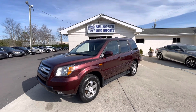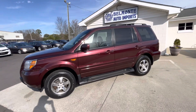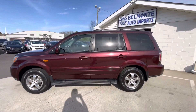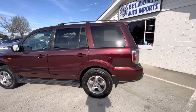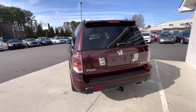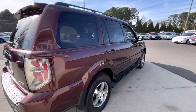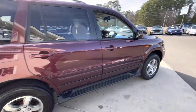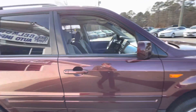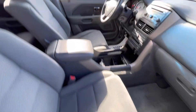Howdy y'all, today we have a 2008 Honda Pilot — four wheel drive, third row, rear entertainment, tow package, sunroof, alloy wheels, nice new tires on the rims. It's in pretty good shape.